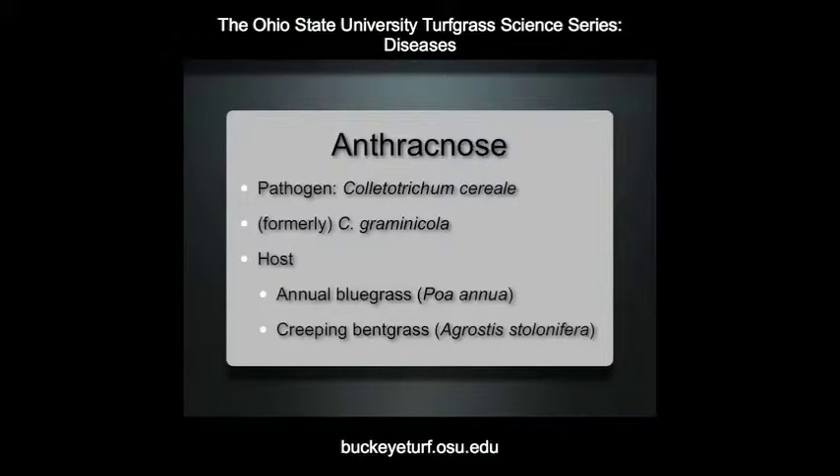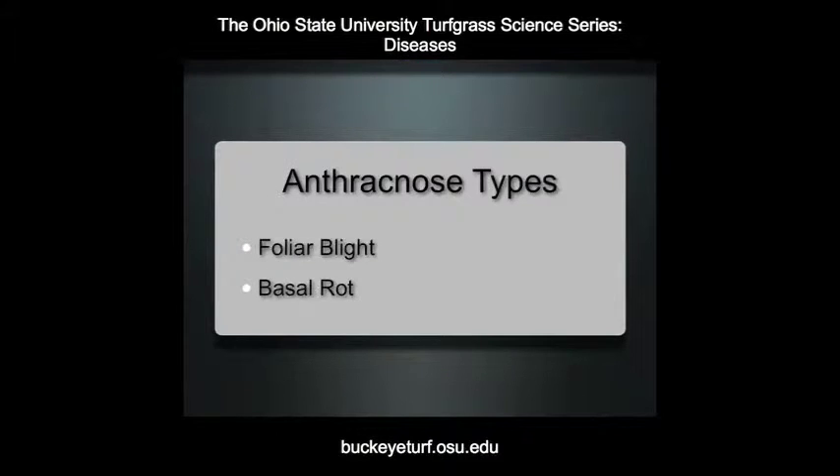Anthracnose is a serious disease of both annual bluegrass and creeping bentgrass. The pathogen, now known as Colletotrichum cereale, was formerly known as Colletotrichum graminicola. Anthracnose can occur as a foliar blight or basal rot. Symptoms for both will be discussed, with foliar blight covered first.